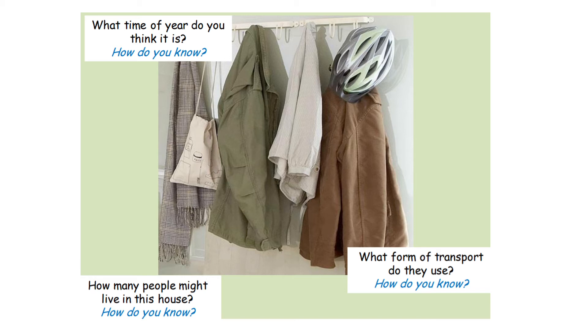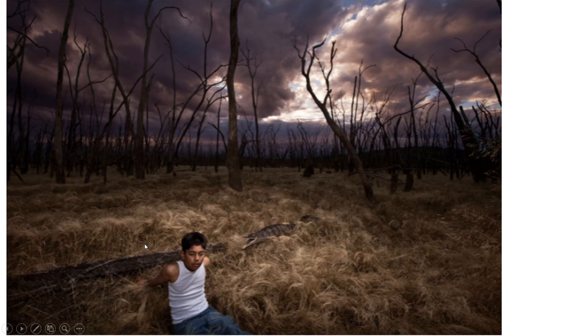Moving on to the last question on this picture: how many people might live in the house? There seem to be three jackets, so there might be three people living in the house. But I can't say that definitively because we don't have the full evidence. I would say at least three people live in this house because there are three different jackets. There may be just one person who has lots of jackets, but we can't just guess. So remember, when you are using your inference skills, always justify your answer.